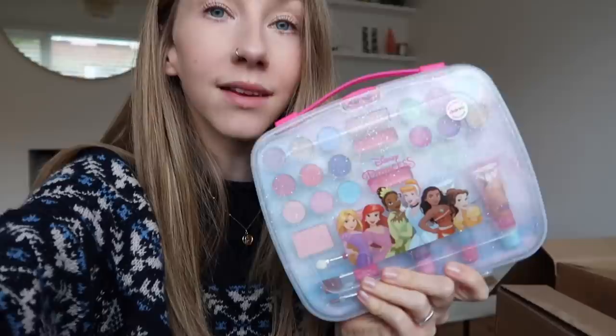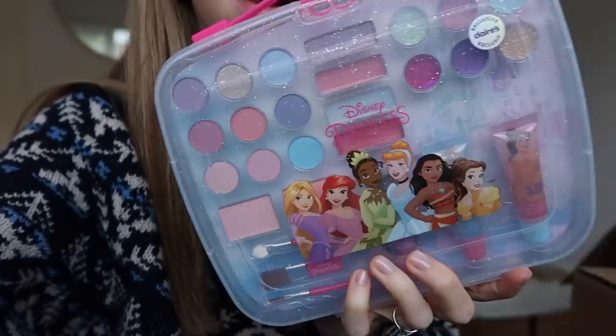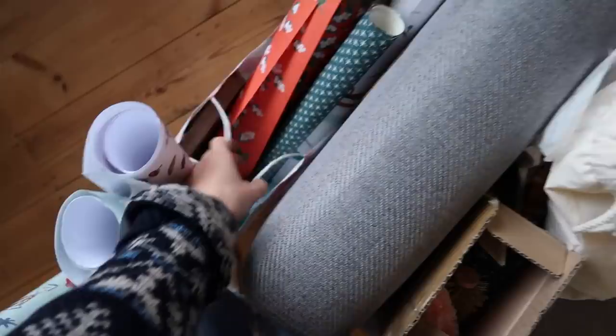Last thing — I mentioned in a previous vlog that I wanted to find her some kind of makeup set. I found this in Claire's — it's a Disney Princess set with some little lip glosses, eyeshadows and things. She's hit that age where she wants to play dress up and play with makeup, and I don't have any eyeshadows or lipsticks for her to play with since I just wear foundation, mascara, and blush.